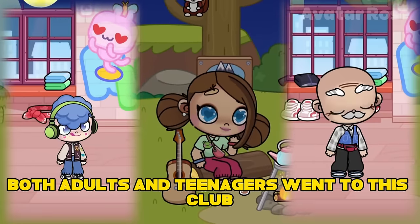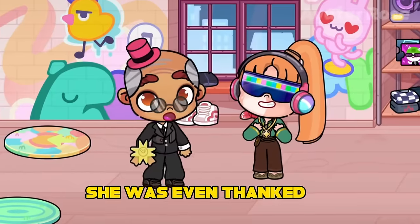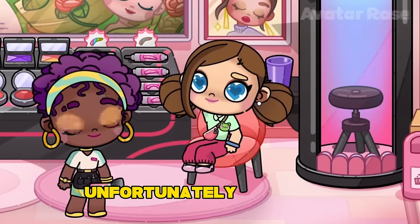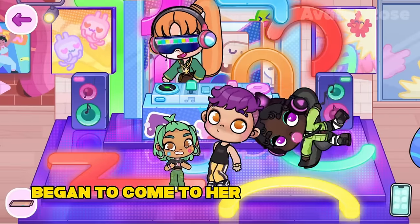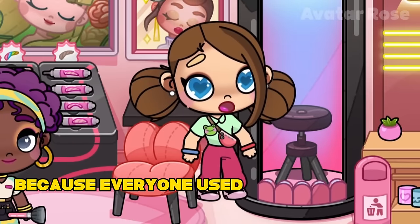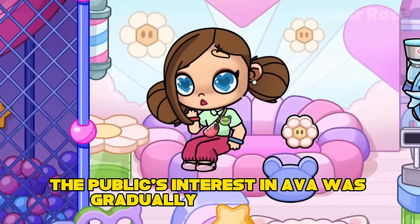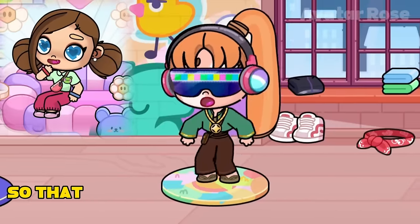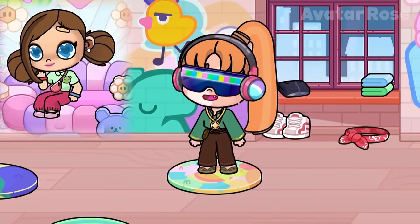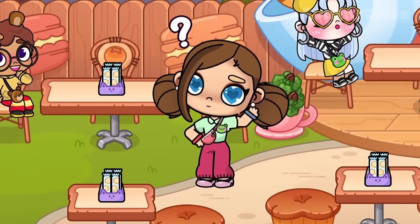Both adults and teenagers went to this club. All the residents of Avatar World loved Ava and her songs very much. She was even thanked by the mayor of Avatar World himself, presenting her with a medal. Unfortunately, over time, fewer and fewer people began to come to her performances. Ava didn't understand why this was happening, because everyone used to love her and her music, and now no one came to the dance club. The public's interest in Ava was gradually disappearing. She decided to learn to dance so that the audience would be surprised, because Ava didn't know how to dance at all before. When the club closed for the night, Ava, instead of going home to sleep, stayed in the club.